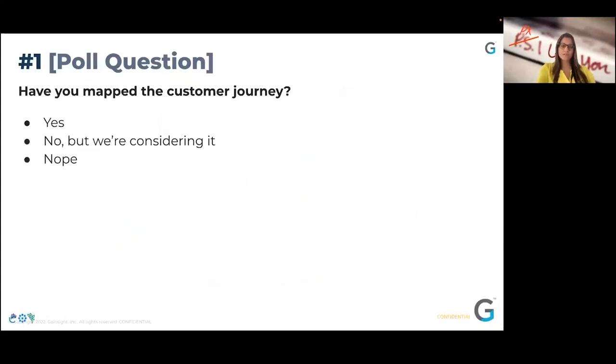Quick question: have you mapped your customer journey for your customers at your company? Yes, no, or we are considering it? Would love to hear from you all where you are in that phase of mapping the customer journey for your product.